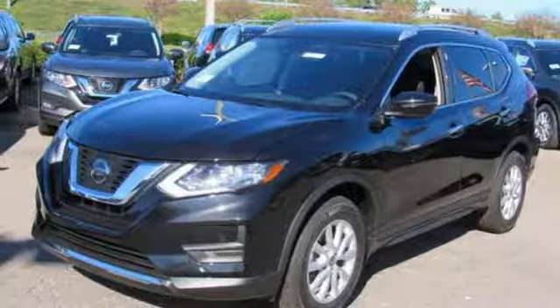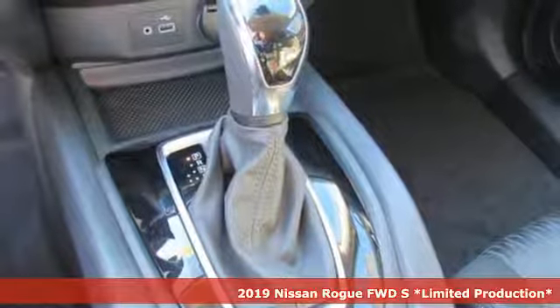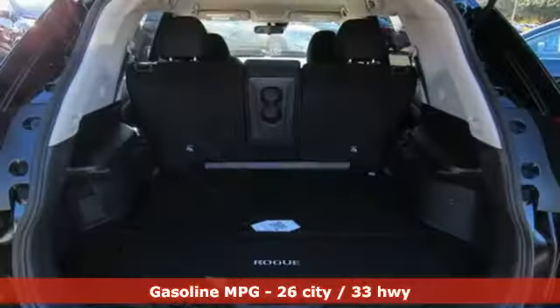It's a new 2019 Nissan Rogue. Long, tall, or wide, there's plenty of cargo and passenger space inside this sharp-looking crossover. And with features like these, every drive's a pleasure.